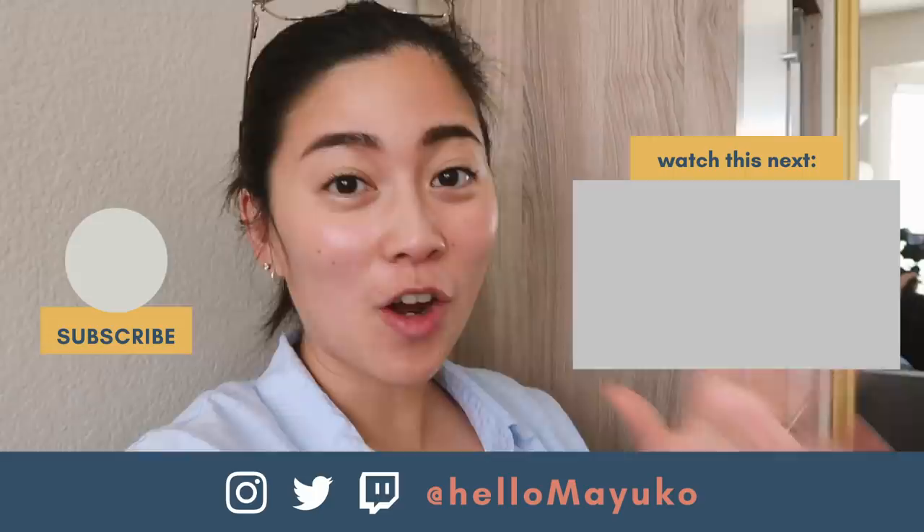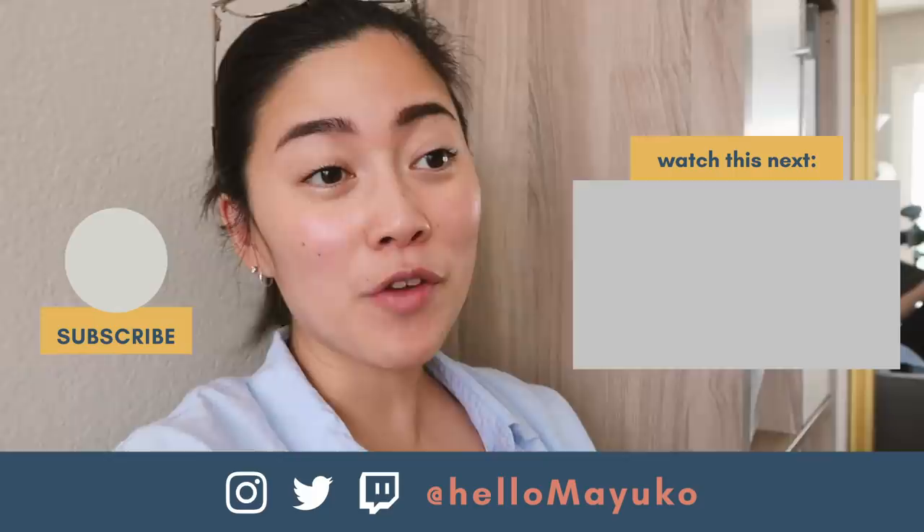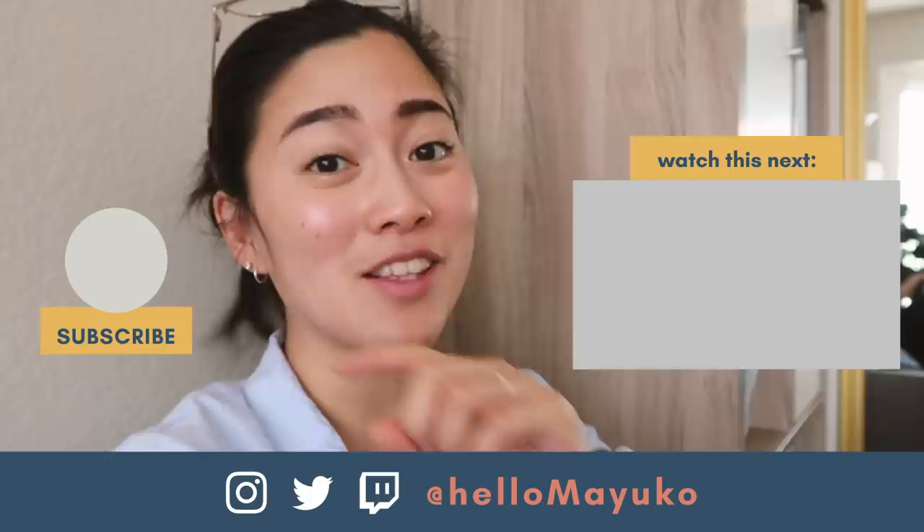I hope you liked that video and all the recipes I shared. Let me know if you want another video like this — maybe to share some of my Japanese recipes or anything else — in the comments down below. Make sure to hit the subscribe button if you enjoyed this video and want to see more from me. I hope you all are doing well and I will see you next time. Bye!